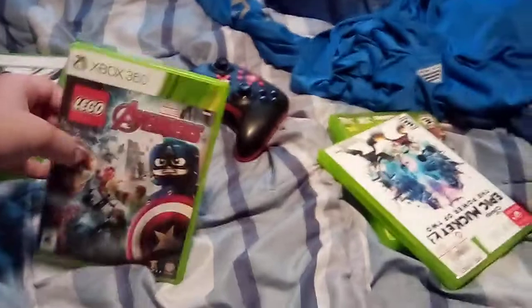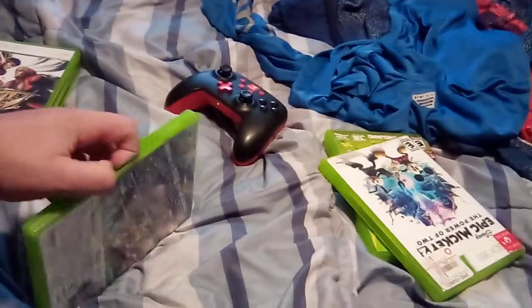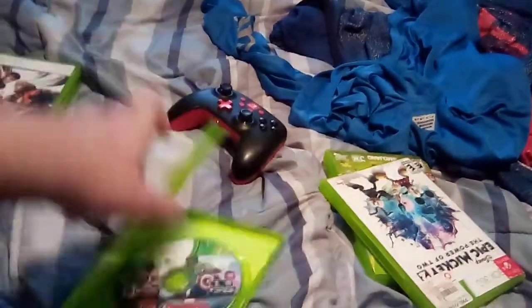Next is Lego Avengers. Front, the side, and the back. Here's the disc.